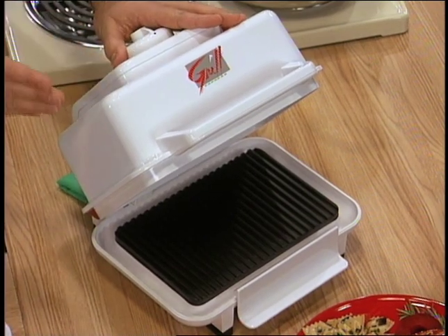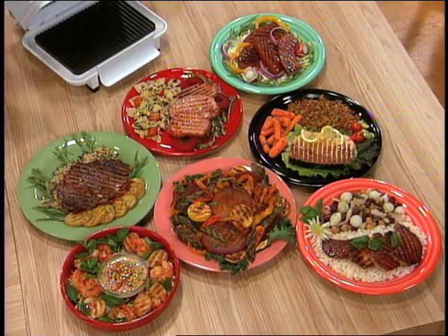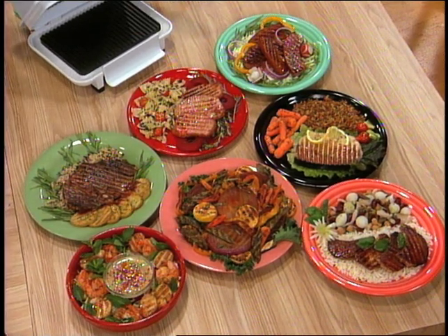Eileen, you know I've done a lot of kitchen shows and I've seen a lot of kitchen products. This is the one that's excited me the most. This is the Grill Express. Look at these dishes in front of it — aren't they gorgeous? Each of these, under 3 minutes is all it took.